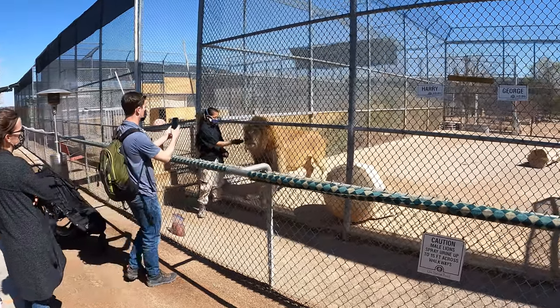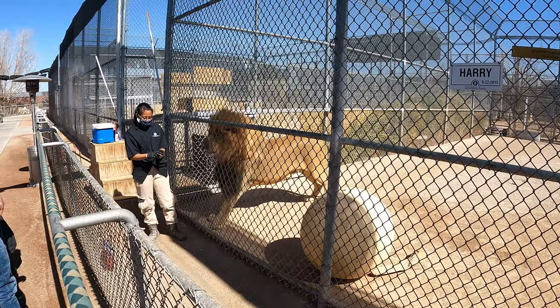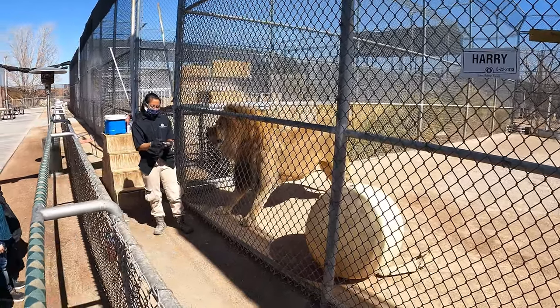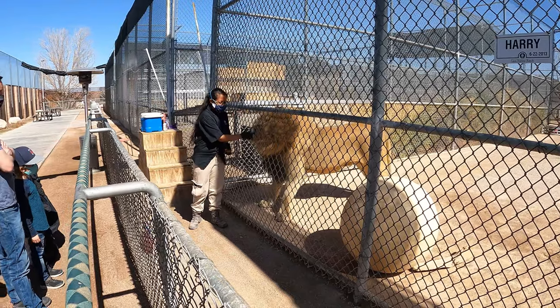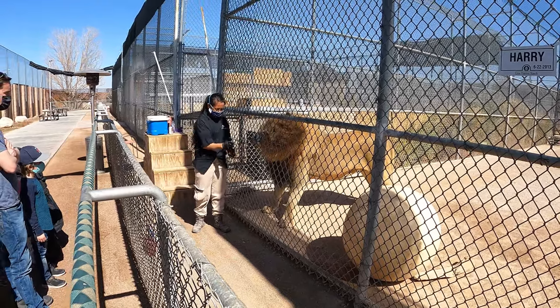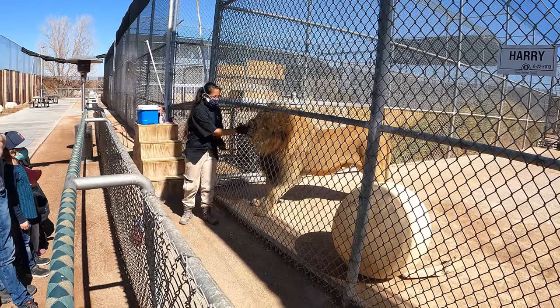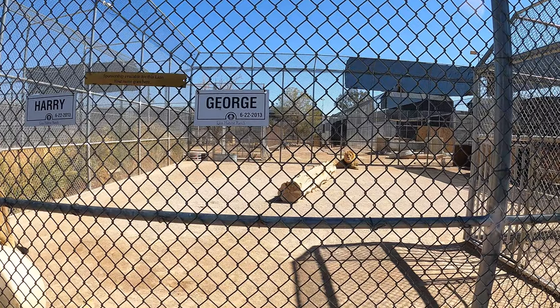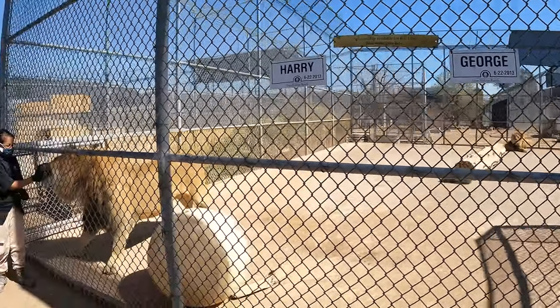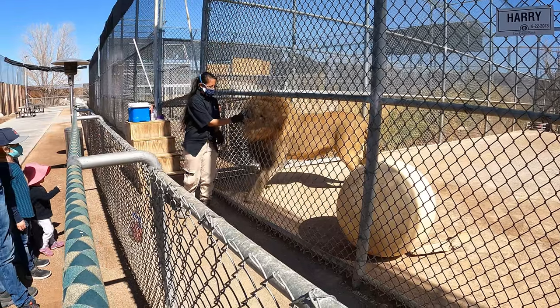Hello, everyone. Welcome to PRC Adventures. What we have today is a little video from the Lion Habitat Ranch in Henderson, Nevada. It is near Las Vegas — actually really close to the Las Vegas Raiders practice facility, so you can see that on the way out there.